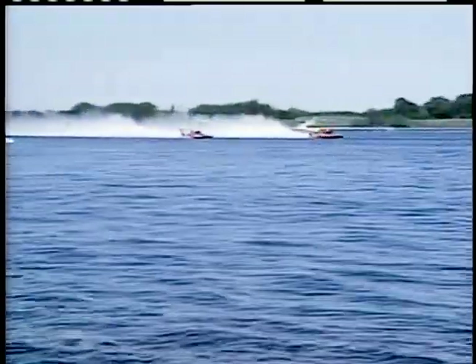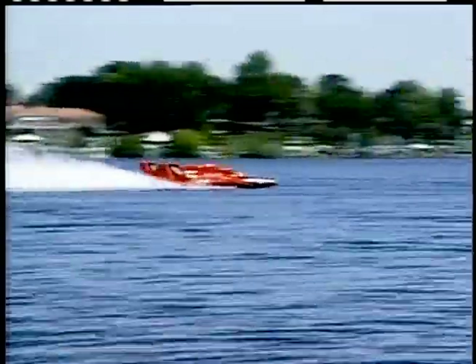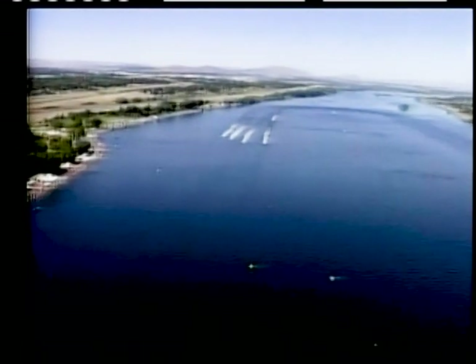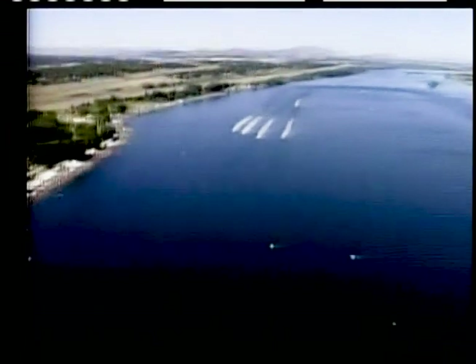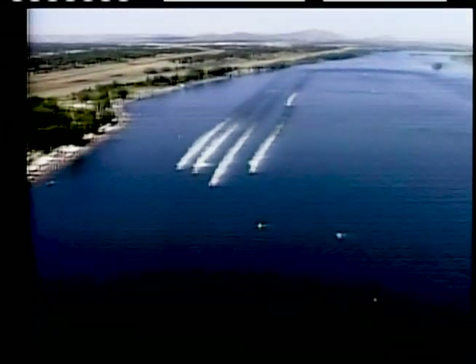Steve off the buoy — it's Jeff Bernard leading down the front straightaway, right next to him his teammate J. Michael Kelly, then Steve David, then Dave Villwalk. They're all within about three boat lengths. J. Michael Kelly appears to have boat speed on his teammate, and Steve David is catching both of them.